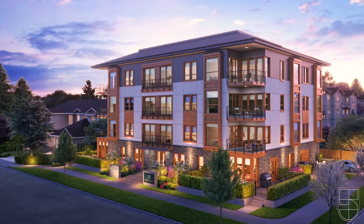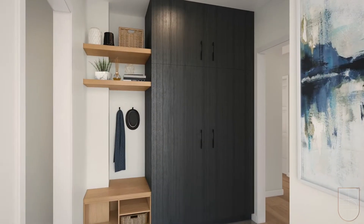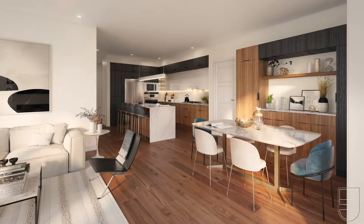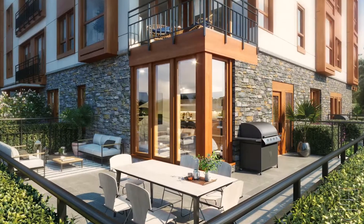The one, two, and three bedroom floor plans are spacious and thoughtfully designed with an abundance of natural light and high ceilings. The modern interiors feature custom millwork, beautiful engineered hardwood flooring, gas fireplaces, wash appliances, and private patios and balconies.